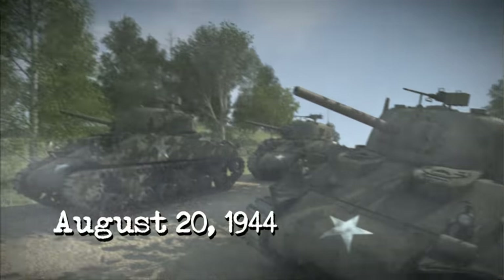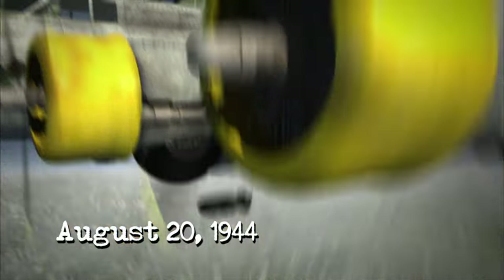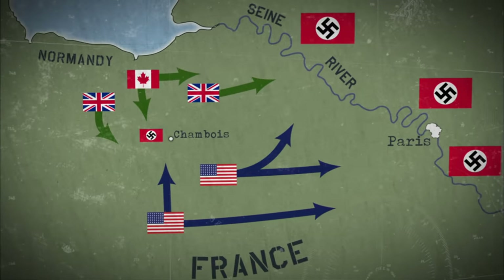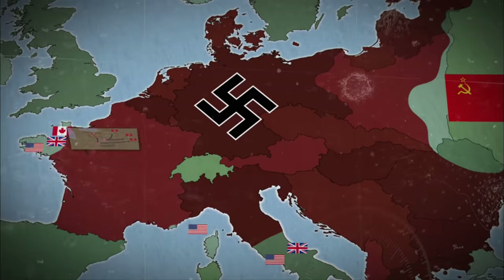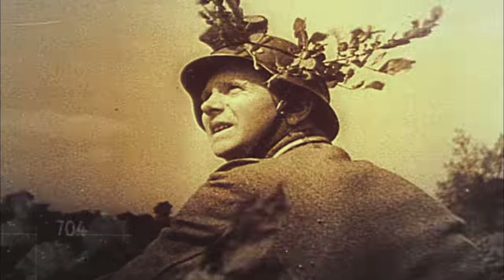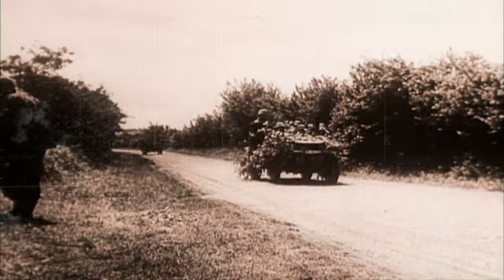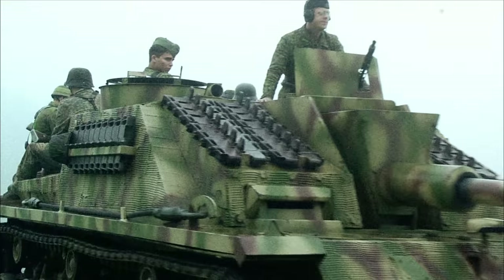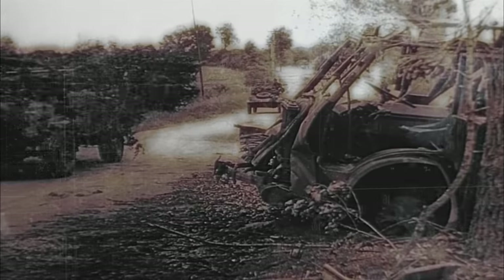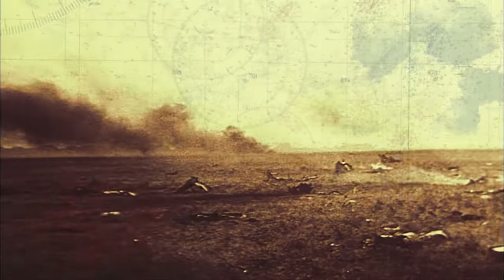August 20, 1944. Following the success of the D-Day landings and the Normandy breakout, the Allies are now pursuing the German army deep into France. Hitler is getting squeezed on two fronts as the Russians advance in the east. As day breaks over a long valley near Chambois, France, thousands of soldiers and armored vehicles of the German 7th Army are retreating, aiming for a narrow two-mile-wide gap. But they are nearly surrounded. It's called the Falaise Gap, but it will soon become known as the Valley of Death.